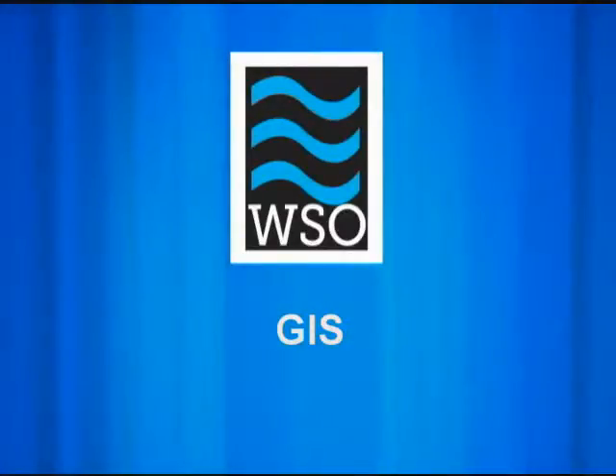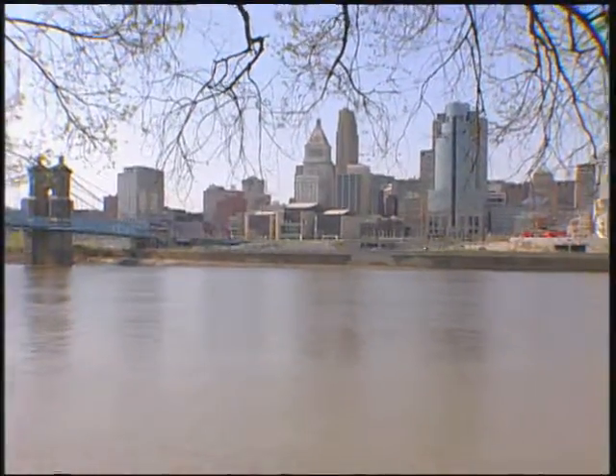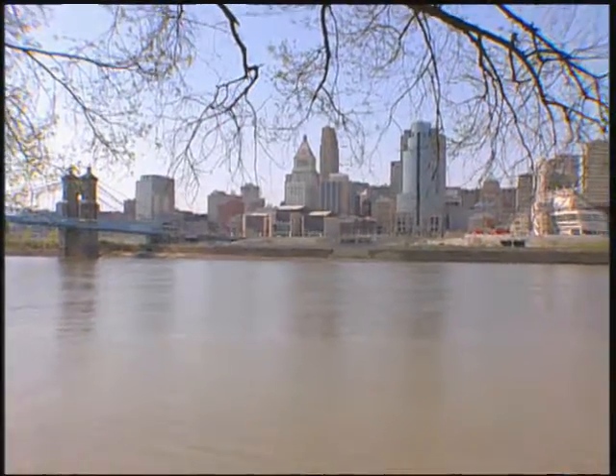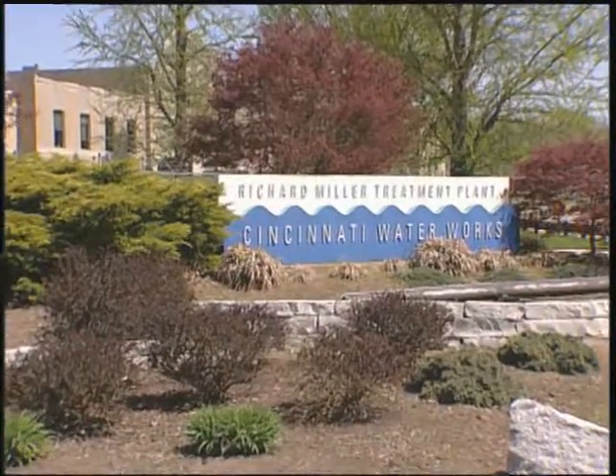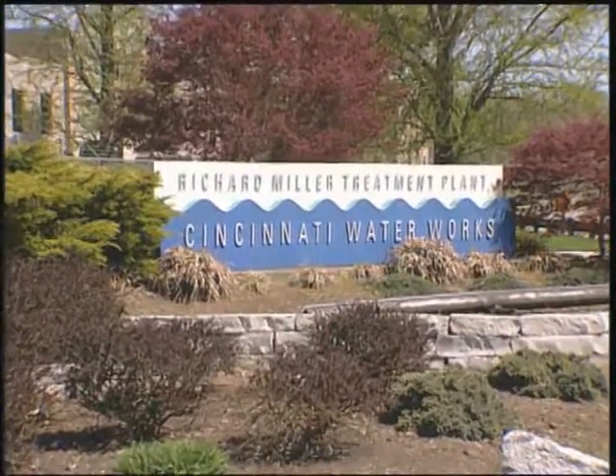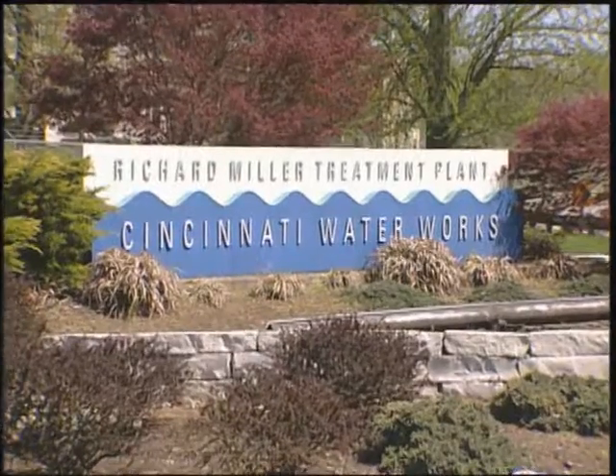Let's take a closer look at one utility utilizing GIS and how it has influenced their source water protection efforts. The Greater Cincinnati Water Works Department has two sources of water they treat and then supply as drinking water to customers in their region.